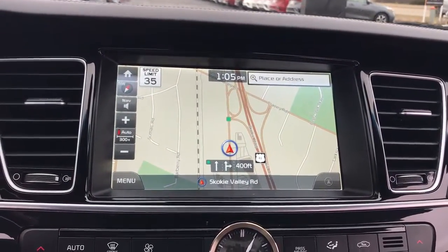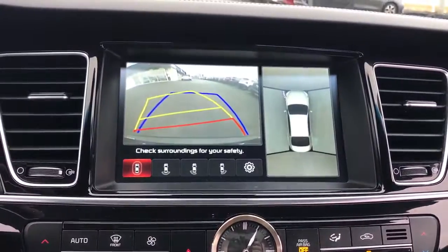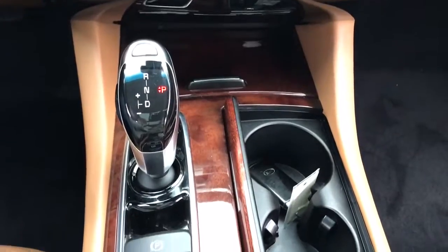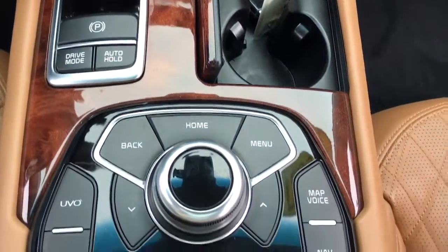Expansive comfort blends with cutting edge tech and boldly sculpted lines in this K900. See for yourself when you take it out for a test drive. Our professional staff looks forward to giving you excellent service.